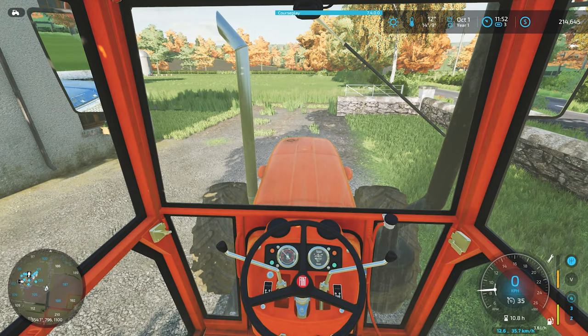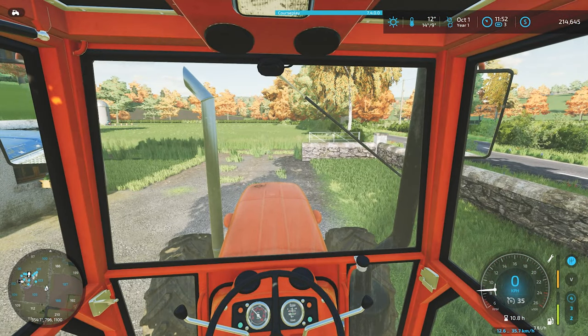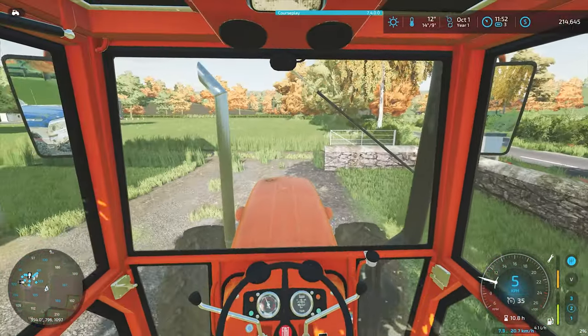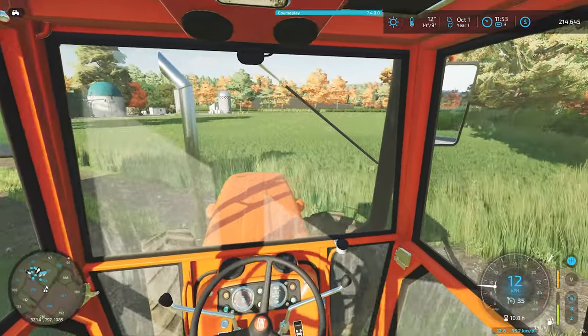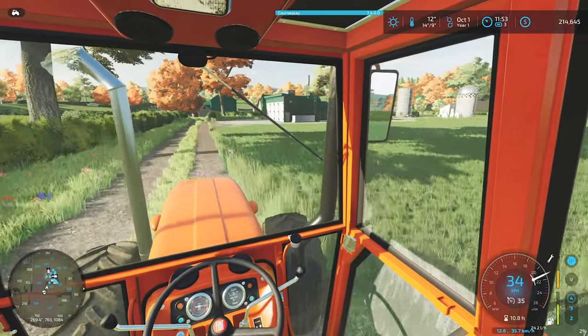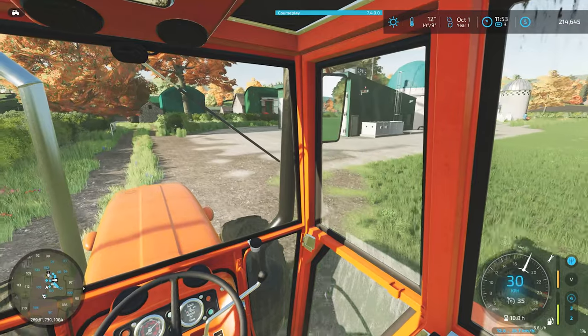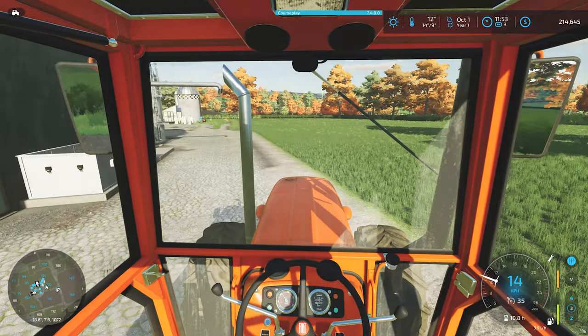Hey guys, welcome back to Valley Springs. Just had some lunch. It's been a busy morning — I had contractors here all morning helping me put in the newest addition to the farm: the mini BGA, which has changed my thoughts on a few things. I'll share those with you now.